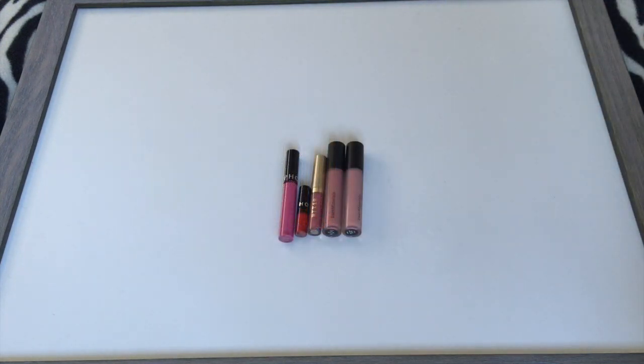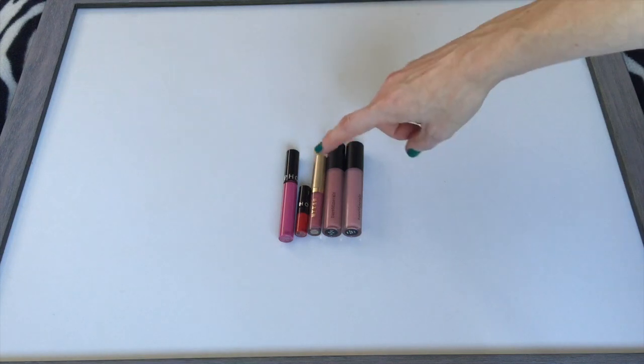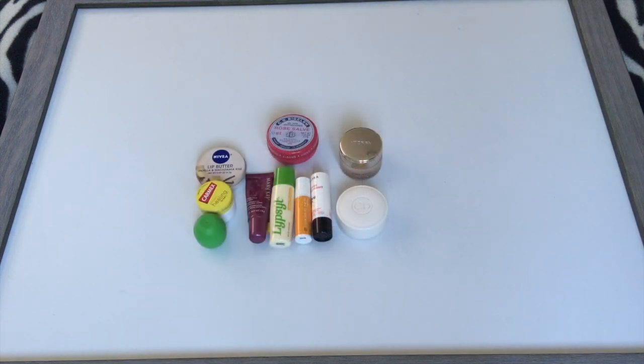I'm adding a new category this year: liquid lipsticks. I have five currently — two Sephora cream lip stains, one from Stila in Patina, and two Bare Minerals matte lipsticks. I don't really feel like I need too many more; I feel like I have my bases covered with a nude and one or two brights.